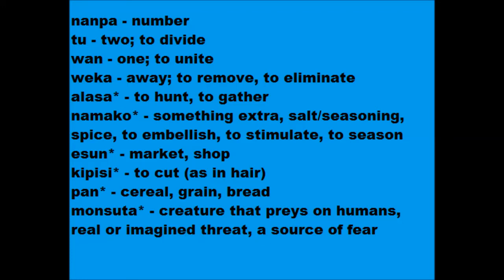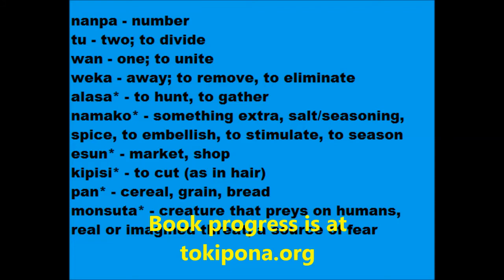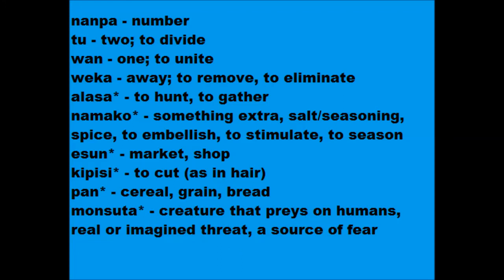That's enough for numbers. What about the new words? Not all these words seem necessary, and debates have arisen. But we're going to have to wait for the Toki Pona books to come out before knowing what is 100% here to stay and what is getting chucked. All the new words are the ones with an asterisk next to them.